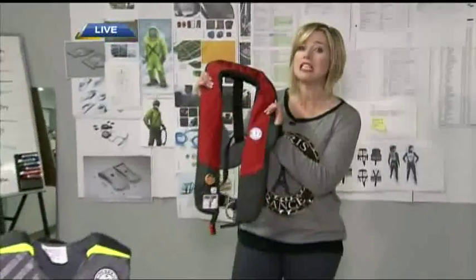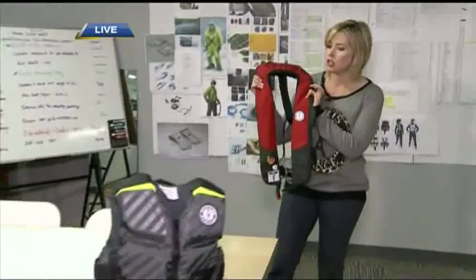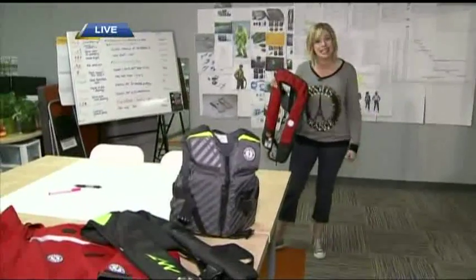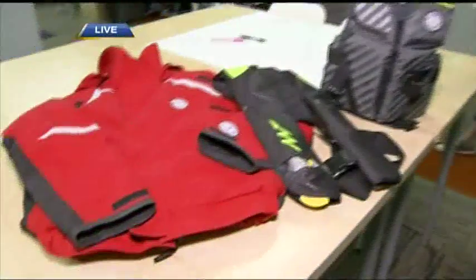Good morning. As the seasons change, upon us is the boating season we are so familiar with, and this is a familiar sight — these Mustang Survival PFDs. How do they make them, and how do they decide what's needed? We've got those details coming up next, live from Burnaby.